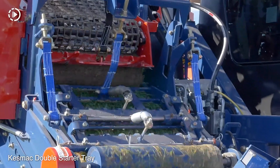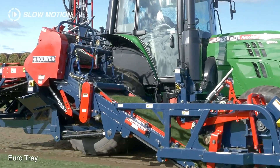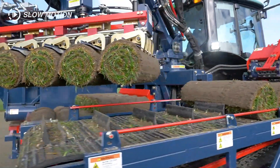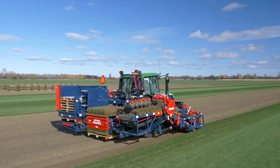Should debris get caught in the conveyor belt, smart systems automatically handle it by dumping the debris without interrupting operations. With its precision, speed, and automation, the Robomax JD is a powerful tool for turf harvesting operations.